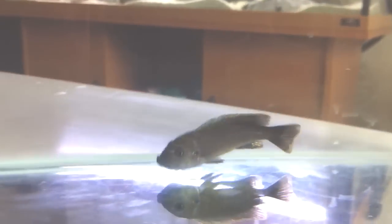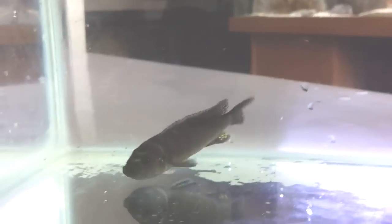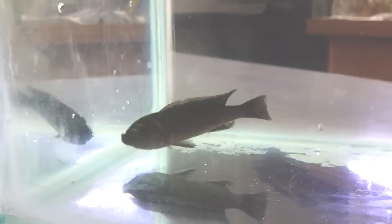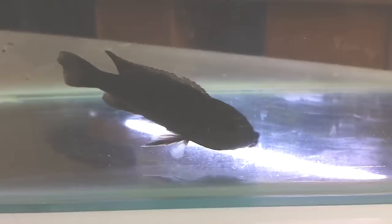How's it going everyone? Mark here. So recently I've been getting quite a lot of questions regarding what holding female African cichlids look like, and questions like when do I know they're holding? Do the females still eat when they've got eggs in their mouth? When do I strip them? So I'm just going to go over some answers to those questions.